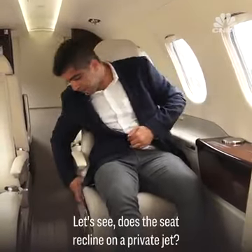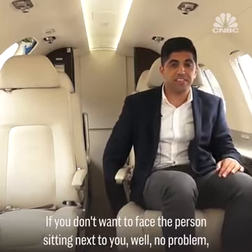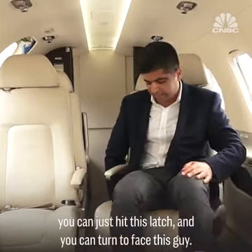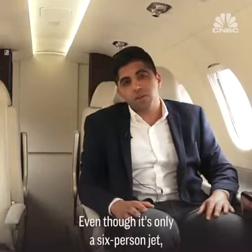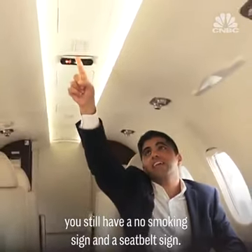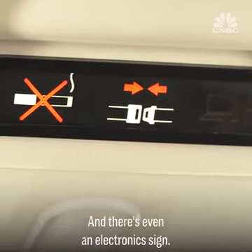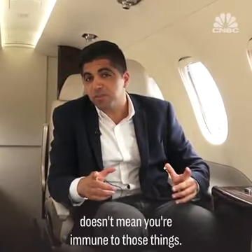Does the seat recline on a private jet? There we go. And if you don't want to face the person sitting next to you, no problem — you can just hit this latch and turn to face the other way. Even though it's only a six-person jet, you still have a no-smoking sign and a seatbelt sign, and there's even an electronic sign. Just because you're flying in a private jet doesn't mean you're immune to those things.